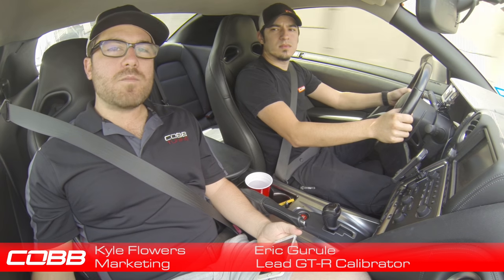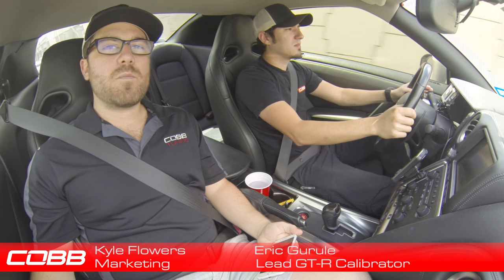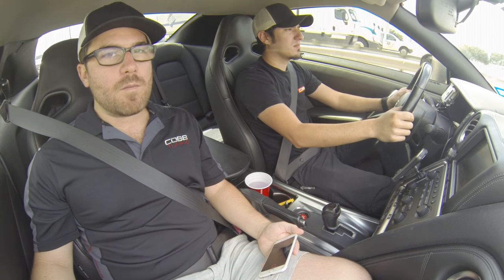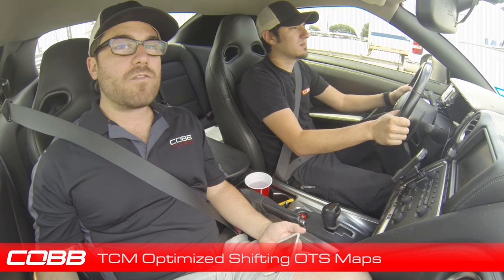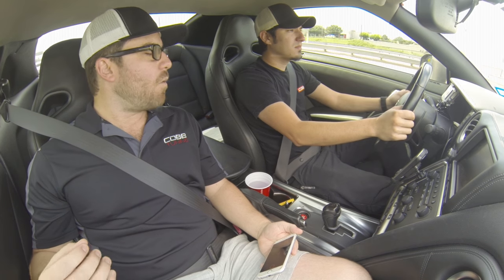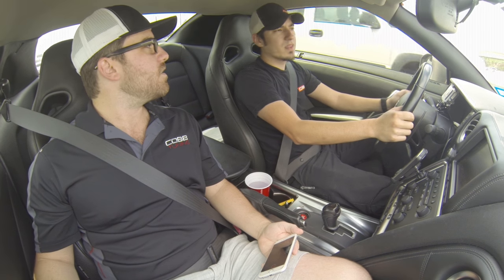Hey everyone, I'm Kyle with COB Tuning. I'm here with my friend Eric, who's the lead calibrator for the Nissan GTR platform. We're coming at you direct from the belly of our 2009 Nissan GTR development vehicle. Today's topic: we're going to be talking about transmission control module off-the-shelf optimized shifting maps — we'll call them TCM OTS maps for short. Eric, can you tell us a little about why these maps are a necessity and what you did behind the scenes in Access Tuner to create them?